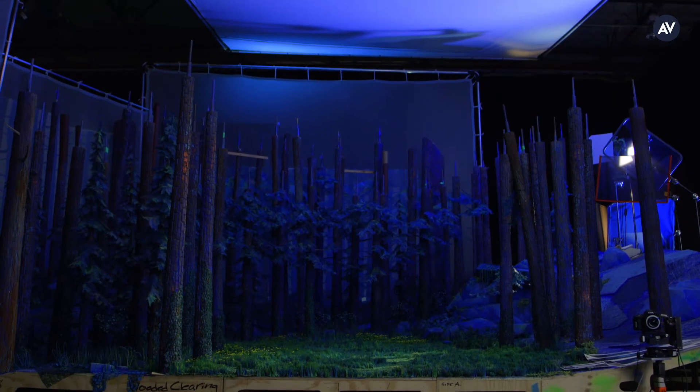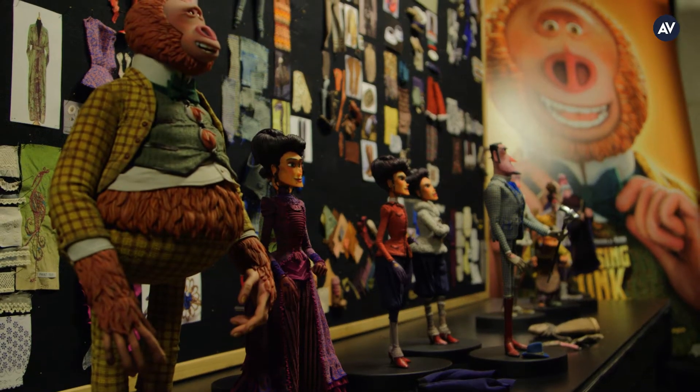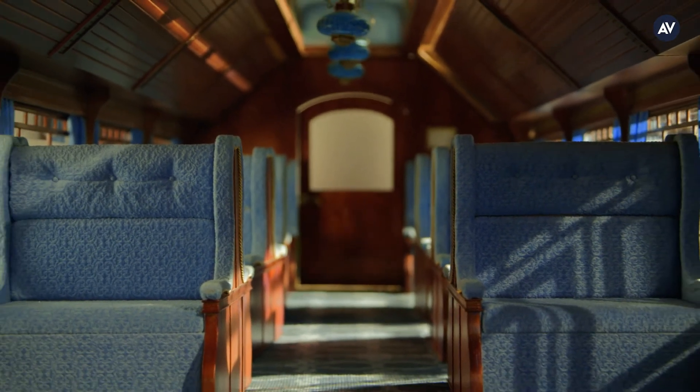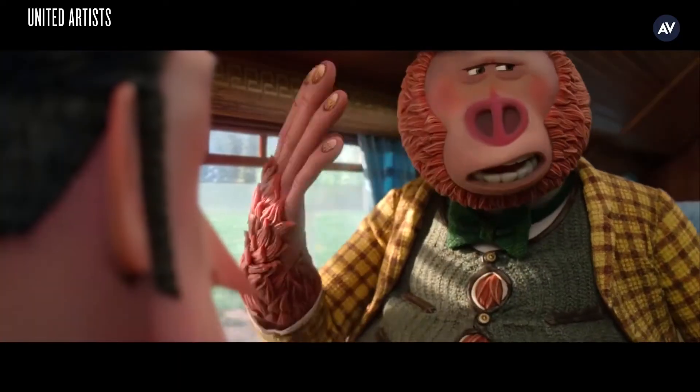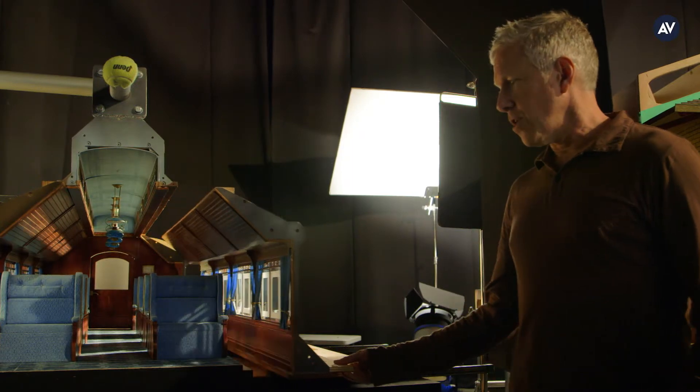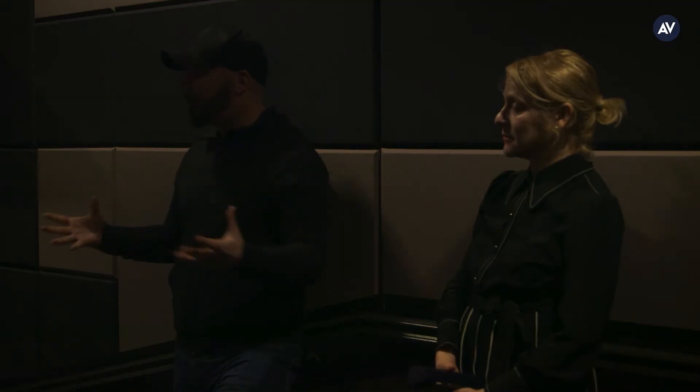Traditionally in stop motion, the stories you told were a little bit more limited in their scope — and that's because you had to be. You were limited by the size of your puppet and the size of your set. But with more digital technology being used, you can kind of push down those walls a little bit. You can have digital set extensions. You can have digital extras.